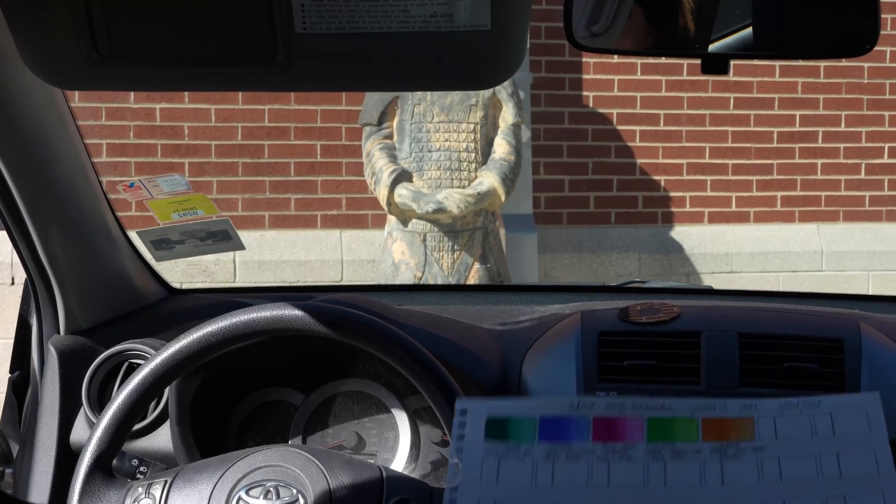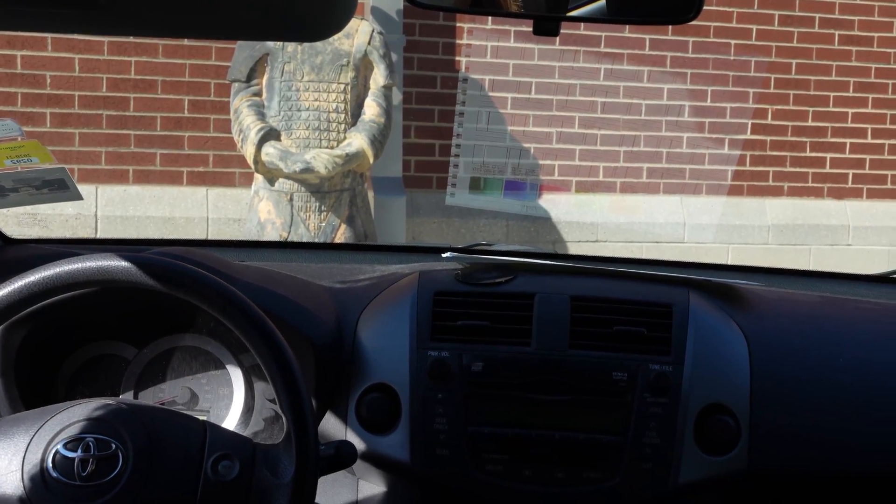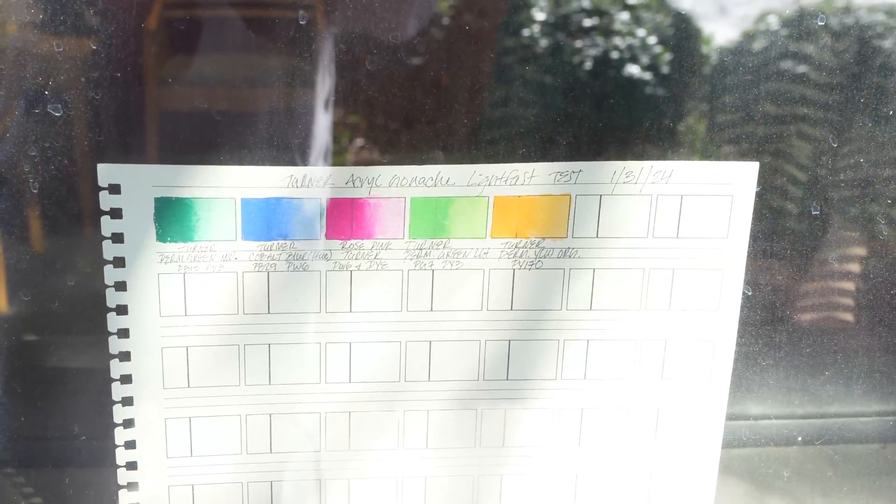The next thing to consider is where exactly you're going to be placing your swatch to be kept in sunlight. Ideally you'd place it outside directly facing up towards the sky to get the full force of that UV radiation. But for a lot of us, we don't have a place to easily put paper outside without it getting damaged. So the best place you can put your swatches is on your car dashboard. The next best place is in a window — ideally facing east or west — though when placed vertically rather than horizontally, you will receive less direct sunlight.